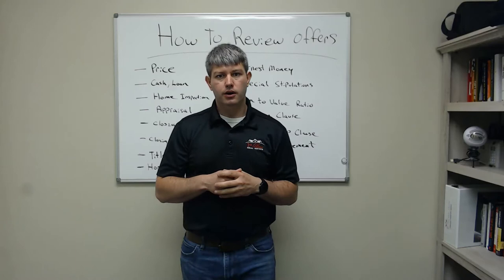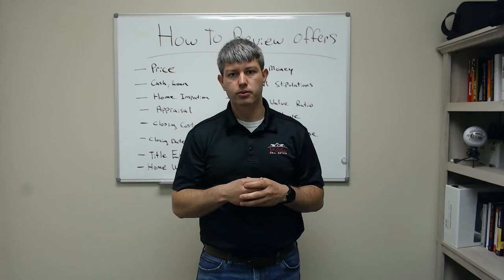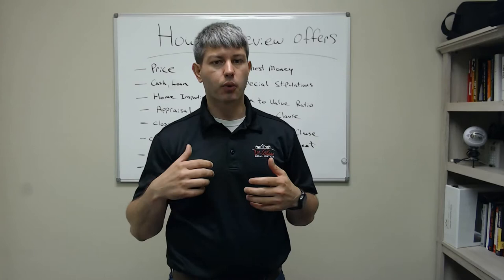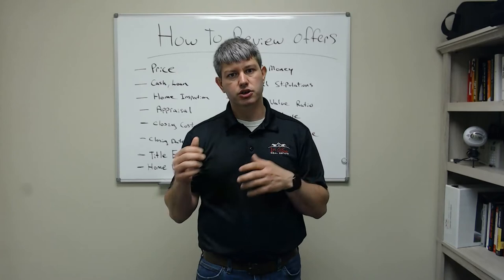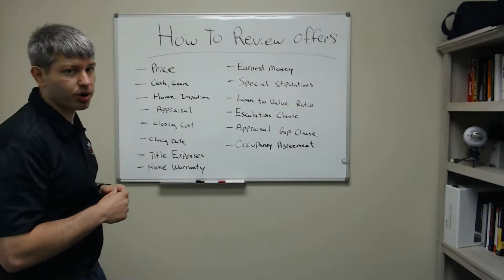So what are the things you should be looking for when you receive an offer? Obviously most sellers are trying to maximize their profit on their return on their asset, their home. So what are the things you should be doing when you receive offers and how to review them correctly? What are some of the things we're seeing in today's market with limited inventory and everything selling with multiple offers and flying off the shelf? So how do you handle that and what should you be looking for?